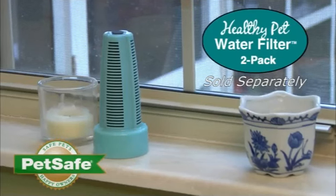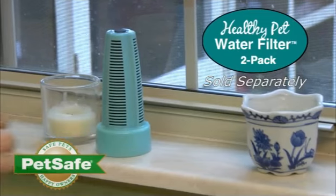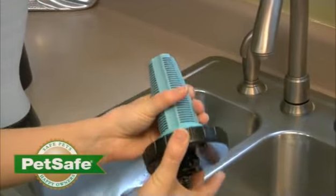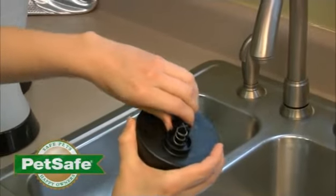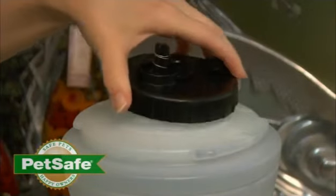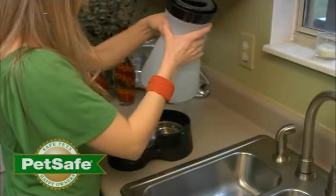For your pet's total wellness, add the optional filter to the healthy pet water station. This will ensure your pet always has fresh, clean, odor free drinking water. The flow control cap prevents spills during refilling or carrying and automatically releases water when it attaches to the base.